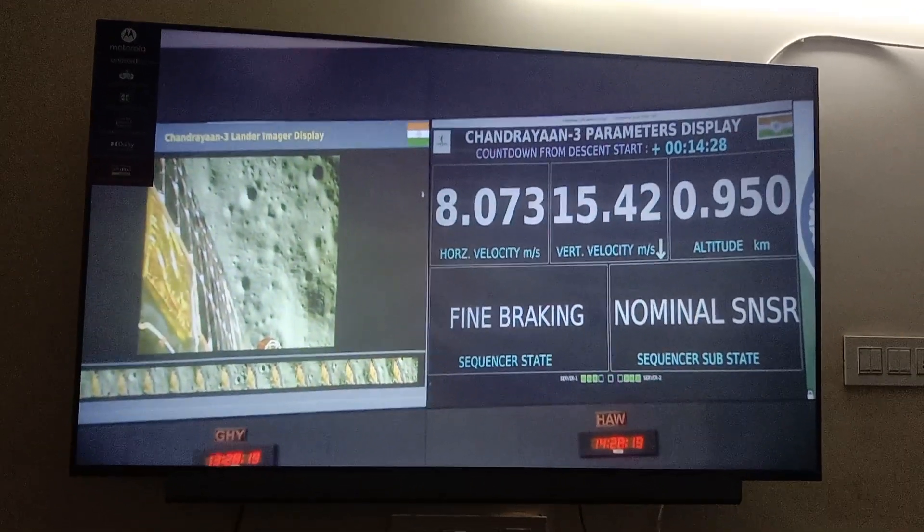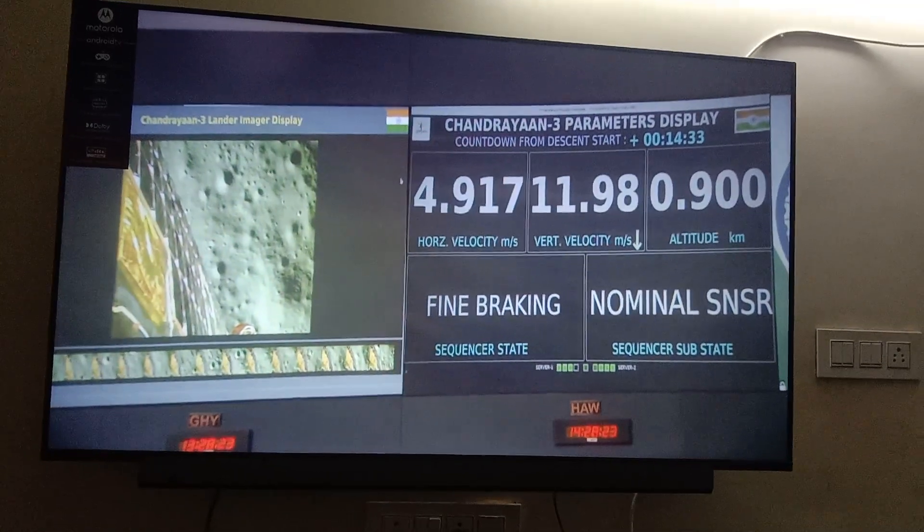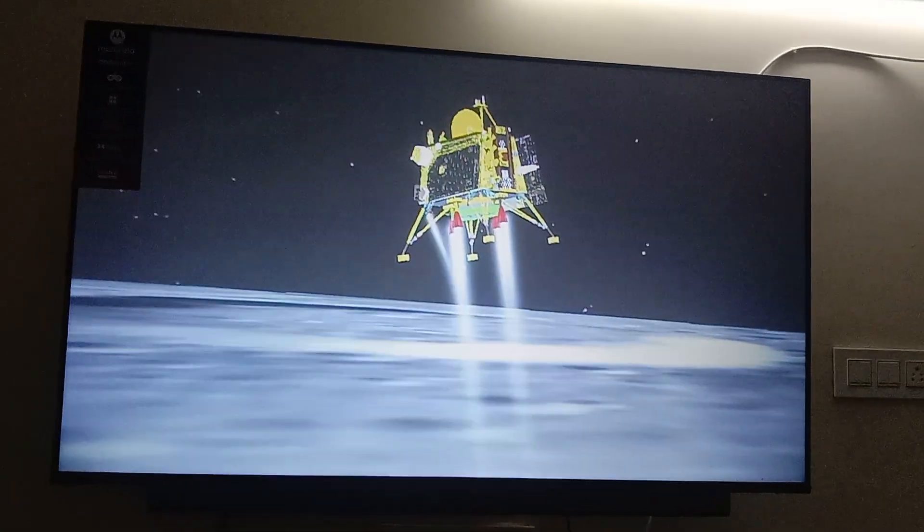The final phase of the power descent, which is going to be the vertical descent phase or the local navigation phase.